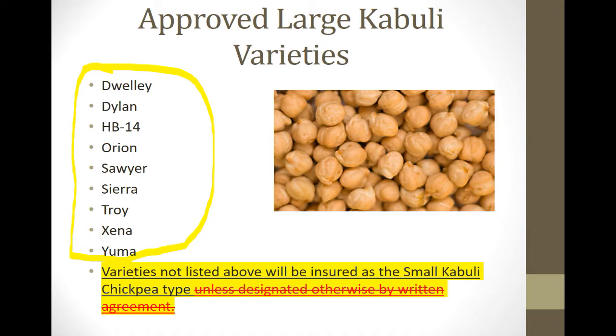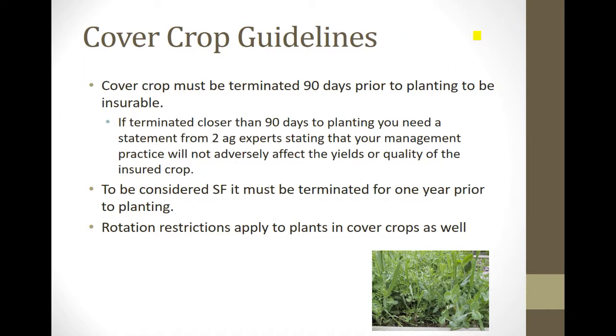Cover crop guidelines: you must terminate the cover crop 90 days prior to planting the insured crop. The critical scenario is winter wheat — if you seed a cover crop, let it grow until August, terminate it, and seed winter wheat in September, that's not 90 days. In that case, get a statement from your local extension expert and your agronomist saying it was okay to plant with less than 90 days. If you don't take those steps and are found out of compliance, the crop would be uninsurable.